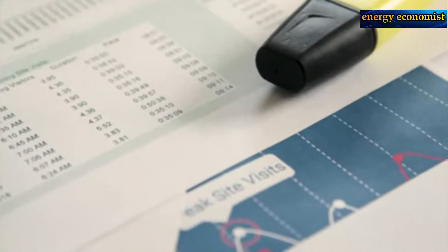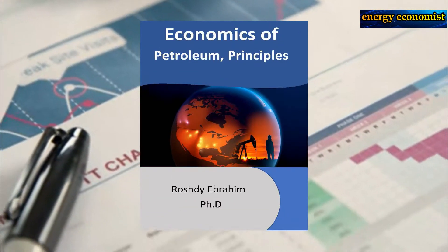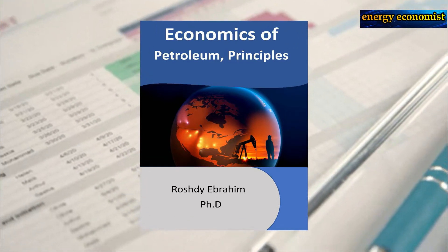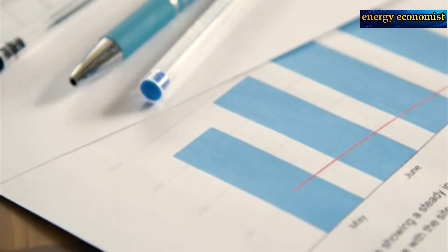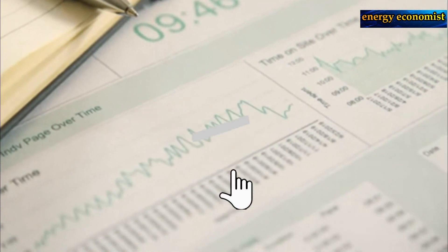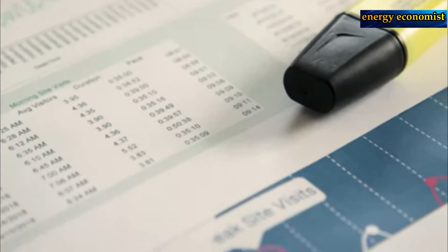If you want to learn more about tar sands, you could do so in my book, Economics of Petroleum Principles, which is published on Amazon. Check it out at the link in the description. Please take a second to hit the like button, hit the subscribe button, and don't forget to also hit the notification bell. Thank you for watching and goodbye.